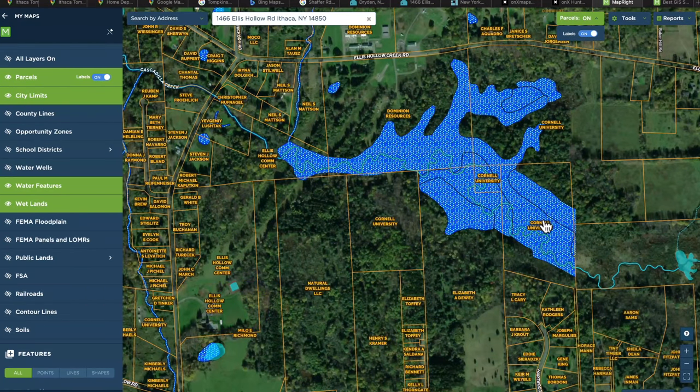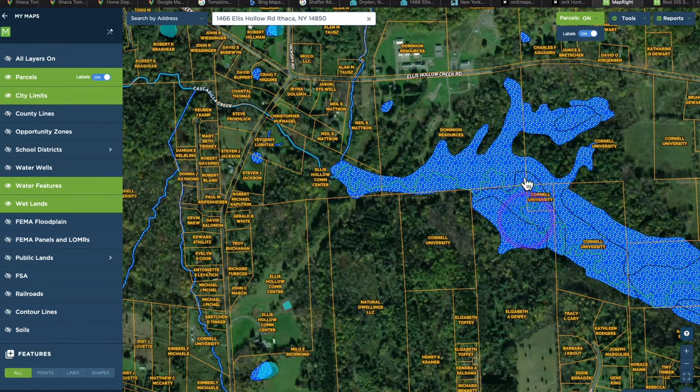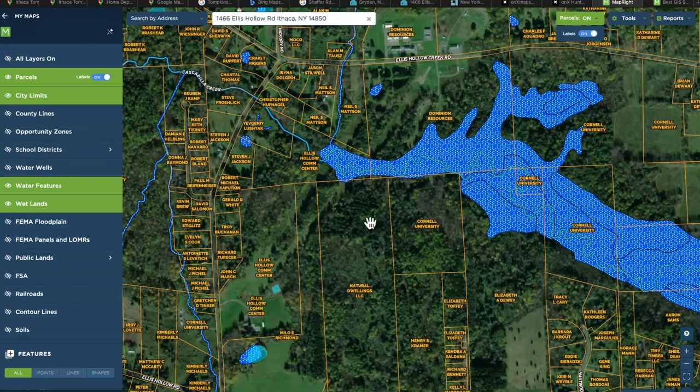We'd already discovered some wetlands from the OnX Hunt map — you don't want to be building next to them. We were looking at land during the summer in a drought, so things looked dry, but during spring or fall it could be very wet. You don't want to be building on a floodplain or wetlands — there are all kinds of rules against it, and you don't want your property flooding during a heavy weather event.